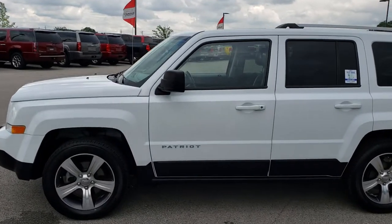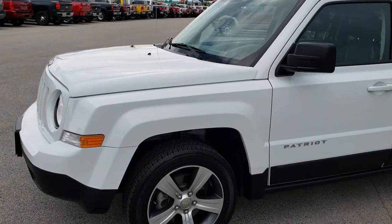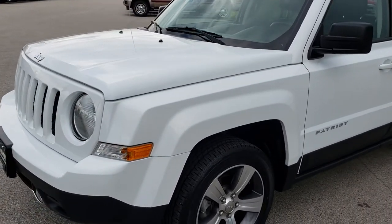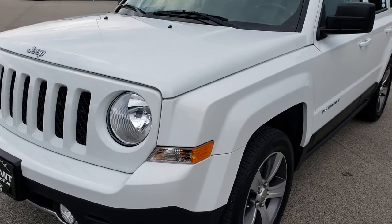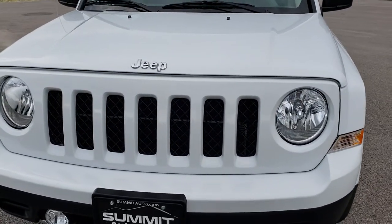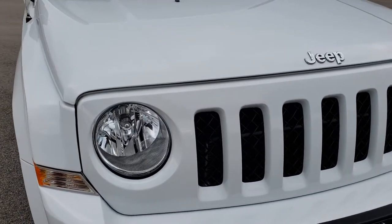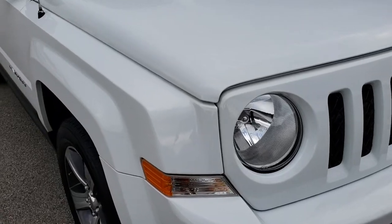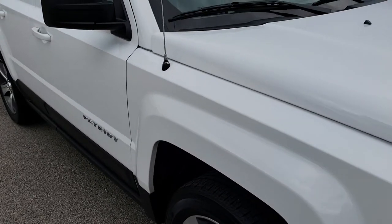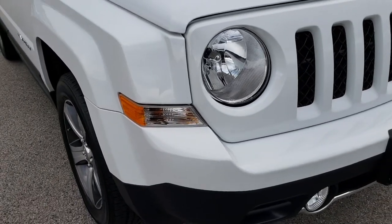This is stock number AT252A. We are here at Summit Automotive in Fond du Lac, Wisconsin, your new and used Jeep headquarters. Today we are checking out this super clean 2016 Jeep Patriot High Altitude Edition. From this HD video you will be able to tell that this Jeep is in extremely nice shape all the way around, inside and out.